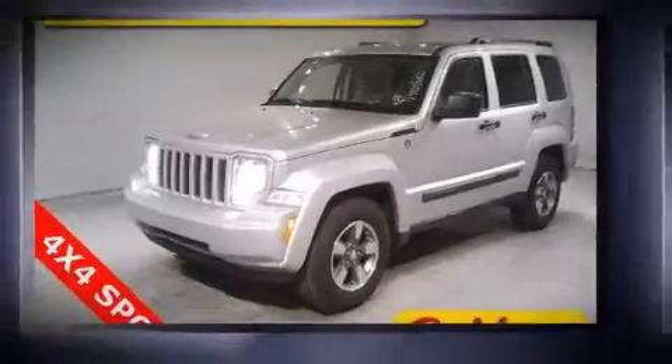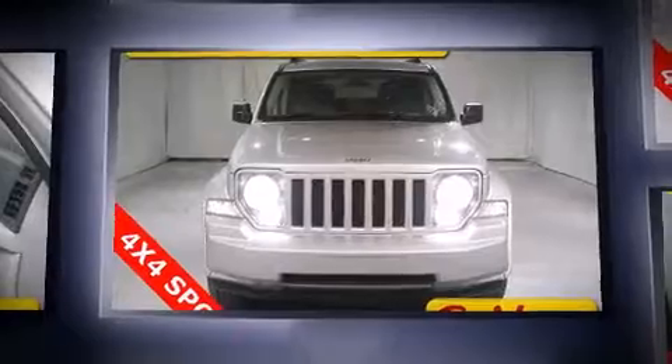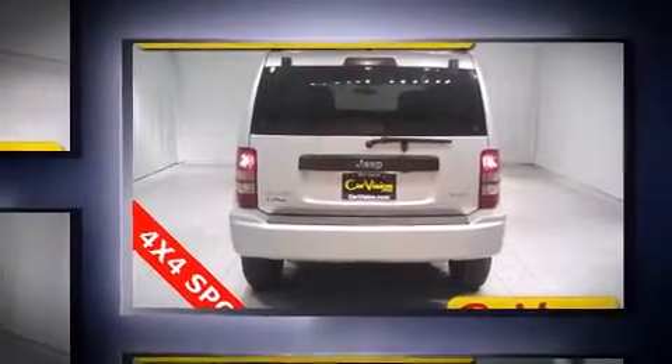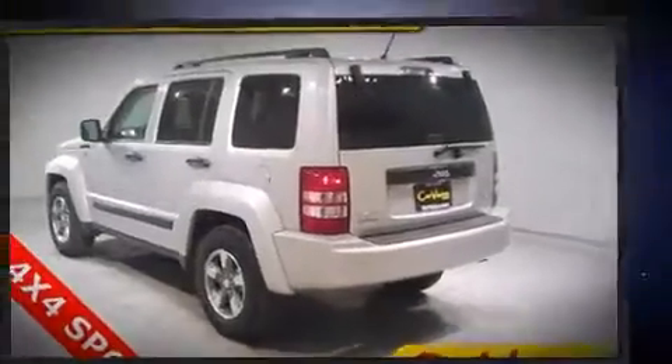The 2008 Jeep Liberty with just over 45,000 miles on the odometer. This four-door sport utility vehicle prioritizes comfort, safety, and convenience. It features four-wheel drive capabilities, a durable automatic transmission, and a refined six-cylinder engine.